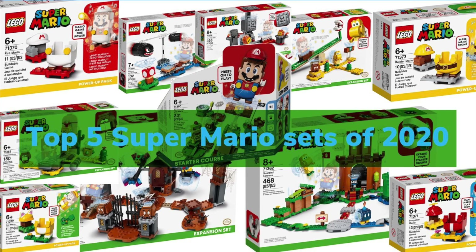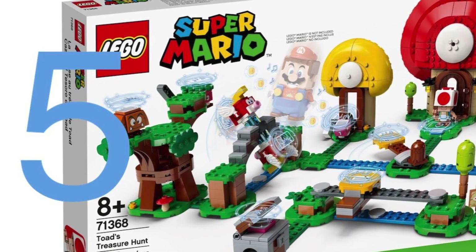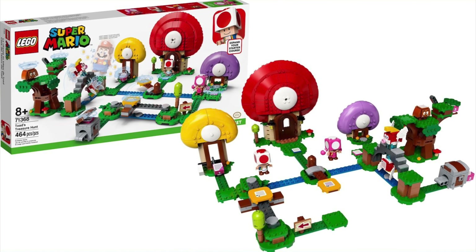Without further ado, let's count down, coming in at number 5. So coming in at number 5 guys, we have the 71368 Toad's Treasure Hunt,